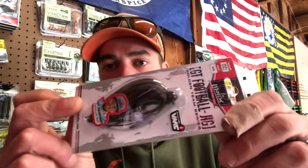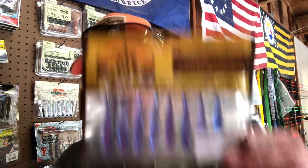We got the Mollux football jig and that is in green pumpkin red purple. We got the Mule Fishing Supply Company — this is a Mule Minnow and that is in Dakota Sunrise. We got some Daiichi hooks, five ought — this is a bleeding bait hook.